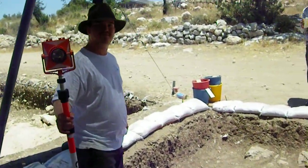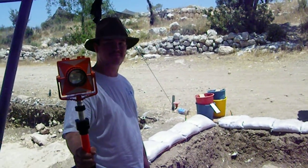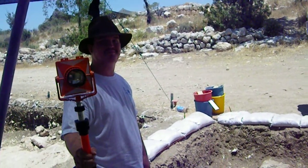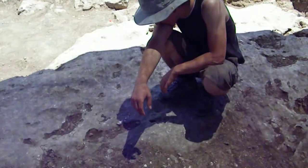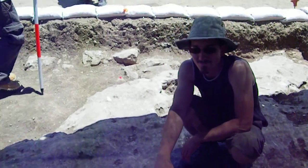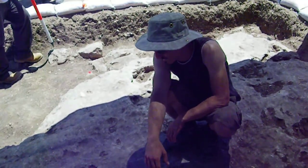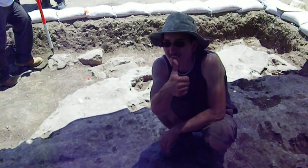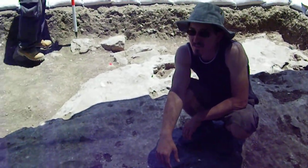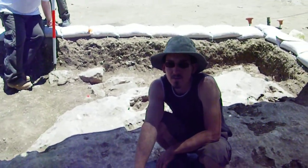This is Thomas. Thomas is helping out with the software on the dig and doing a survey right now. And this is Roland. Roland's from Austria — he helps out in our square when he doesn't have anything else to do. Austria is cool because that's where Mozart and Beethoven are from.